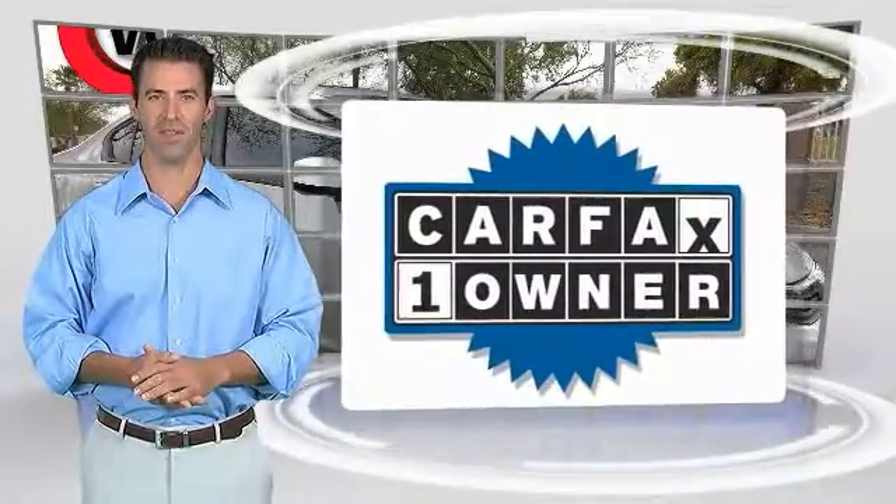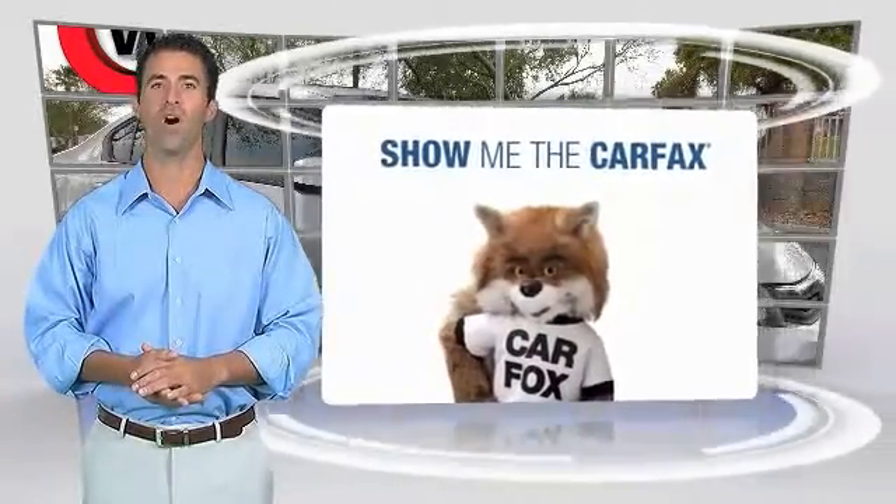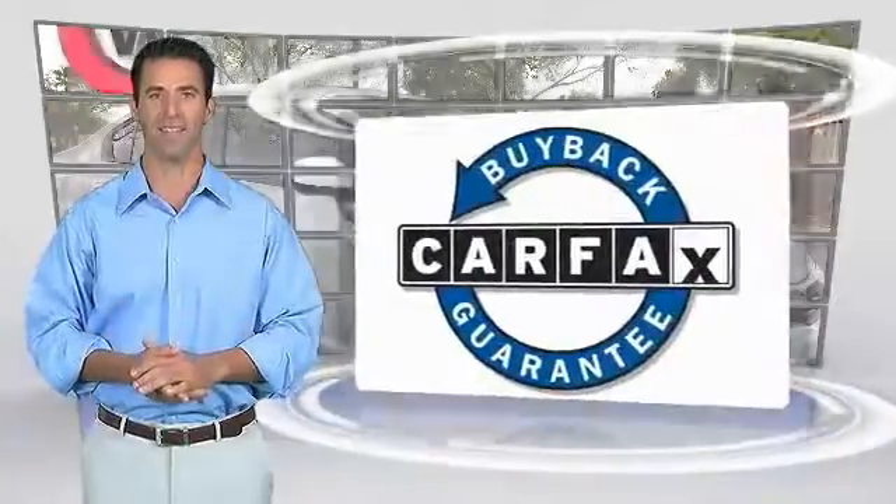This is a one-owner vehicle with a Carfax vehicle history report. Be sure to find a complimentary copy of this report online or contact the dealership. This vehicle qualifies for the Carfax vehicle history report buyback guarantee.